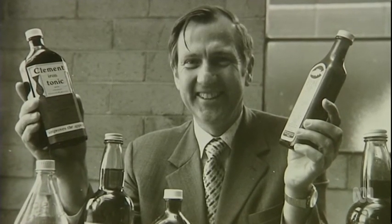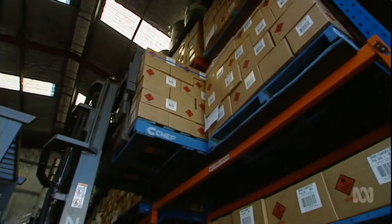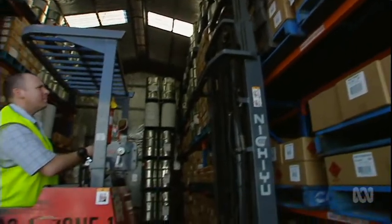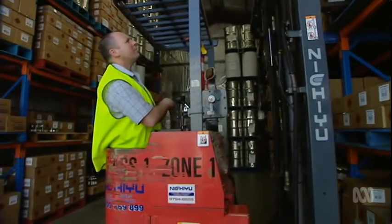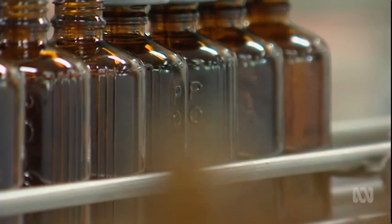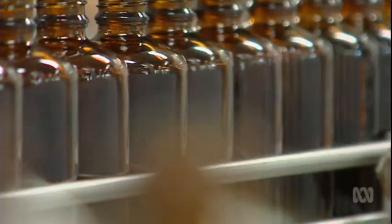When Peter Abbott bought Felton, Grimwade and Basistos in 1974, the company was close to collapse. In the years since he has restored the brand to its former prominence and overseen its growth into a far wider range of pharmaceutical, industrial and household products. He is an excellent businessman who always thinks about the business angle to his enterprises. But the really impressive thing about Peter is that he's passionate about eucalypts, he cares about the local community, and he's really put his money where his mouth is.